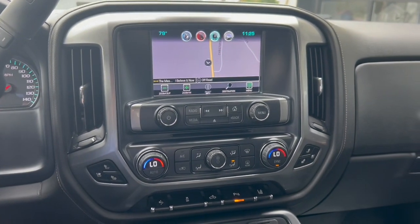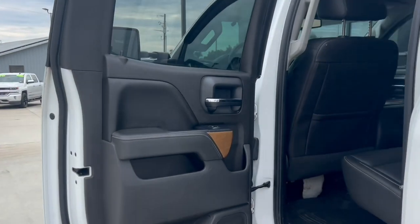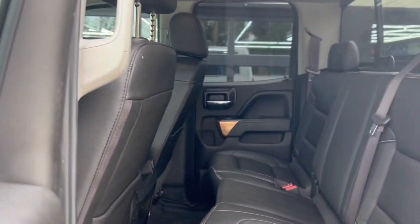As we move down the dash, it's got dual climate control and heated and cooled seats. Stepping into the back seat — it's a double cab, so it's not quite as big as a full crew cab, but it does have its own doors. You don't have the suicide doors like they used to do.